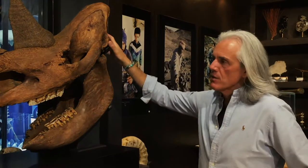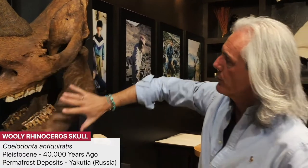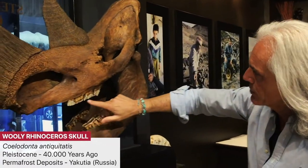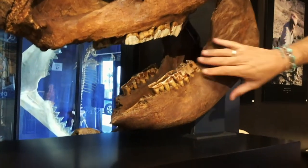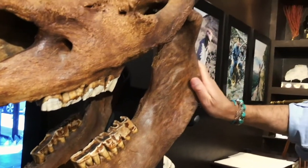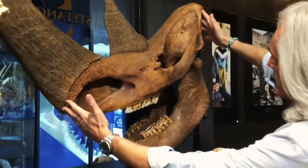This is an amazing Woolly Rhino skull. It's 100% original, but the horns. You can see that the details of the teeth are really, really perfectly preserved inside. The lower jaw is absolutely authentic, all original. And it's a very big size — look at the size of this thing.